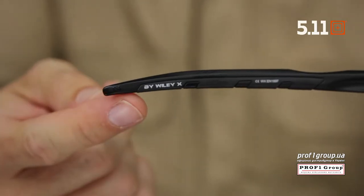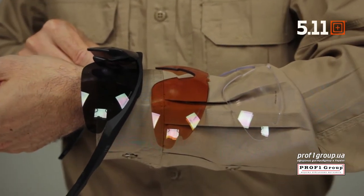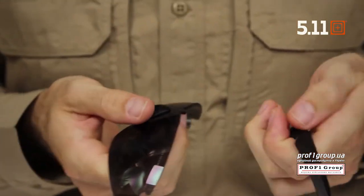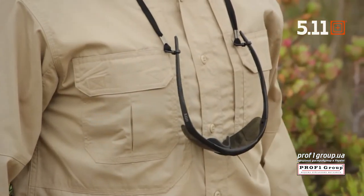The 5.11 Aileron Shield Ballistic Sunglasses combine adaptability, durability, strength and style in one high performance package. Engineered in partnership with WileyX, Aileron Eyewear includes three sets of polycarbonate high impact rated lenses that can be quickly mounted or removed from a high strength nylon frame. These lenses are fully prescription ready and arrive in three distinct tints to suit a wide range of environments: clear, smoke and ballistic orange.